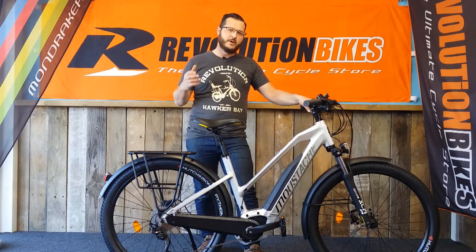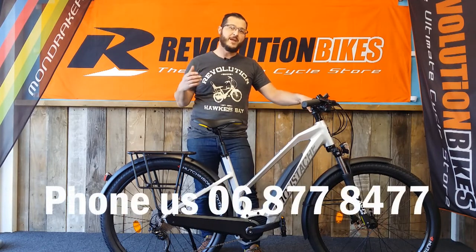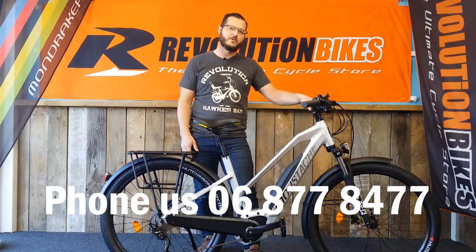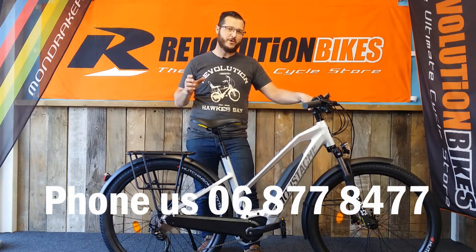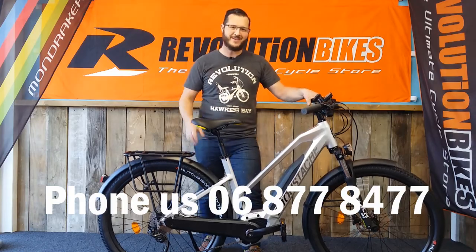They've done the same battery as the other bikes — tucked into the frame, hidden out of the way, interchangeable, easy to recharge. This time we've got the Performance Line Bosch, not the CX one. It doesn't need quite as much torque as the full mountain bike version, so it's a bit more efficient. It'll give you more k's — I think this will do up to 130 k's range on the lower settings. So this is a great bike for multi-day trips and you can almost do them on one charge. Come and see us — we're open seven days. If you can't come in, ring us, we'll have a good chat. We can sit down and find you the right bike. Get the right bike first.